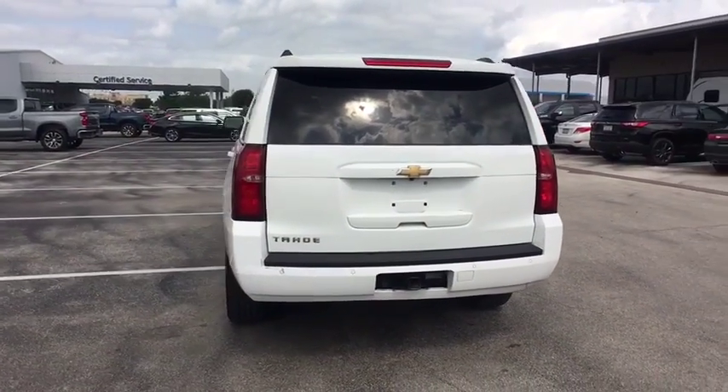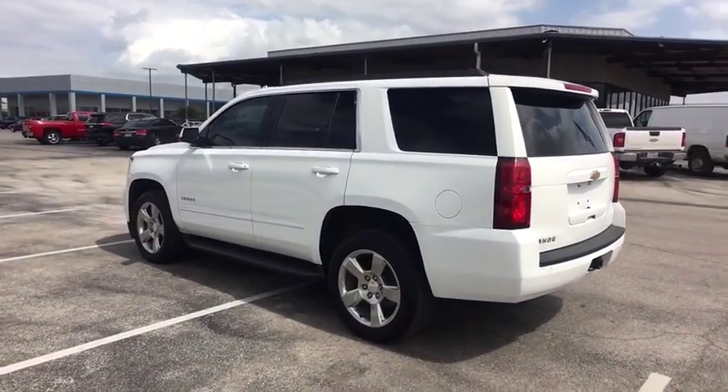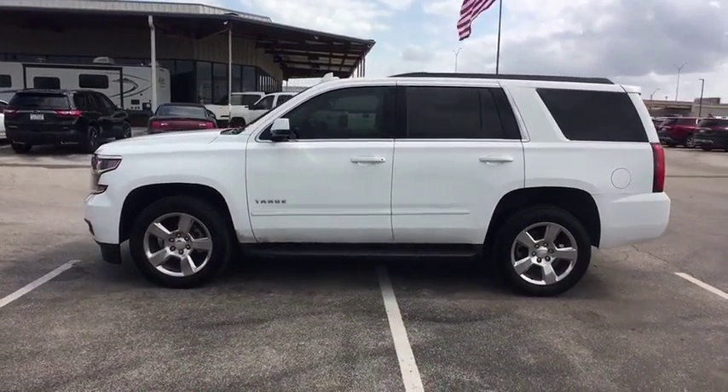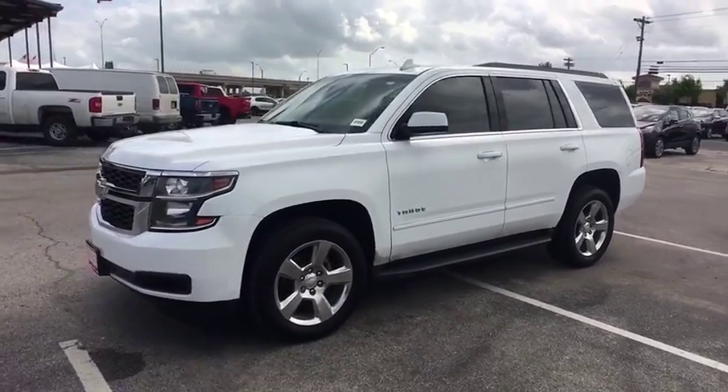Power passenger seat, steering wheel audio control, anti-lock braking system, remote engine start, stability control, power liftgate, traction control, tow hitch, backup camera, lane departure warning, keyless entry, leather-wrapped steering wheel, Bluetooth.